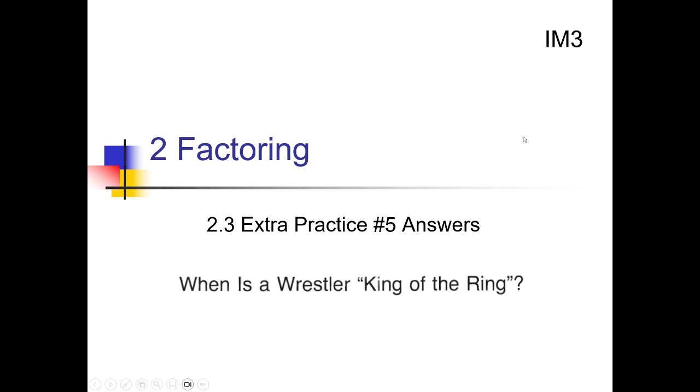Mr. Sutton here, bringing you the IM323 Extra Practice Number 5 solutions on simple factoring of trinomials. This one's got a puzzle associated with it. Let's take a look at that puzzle.